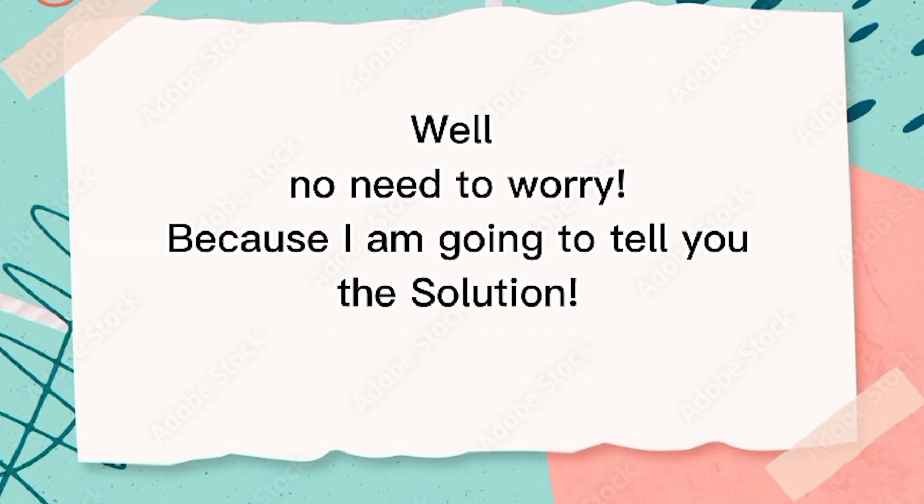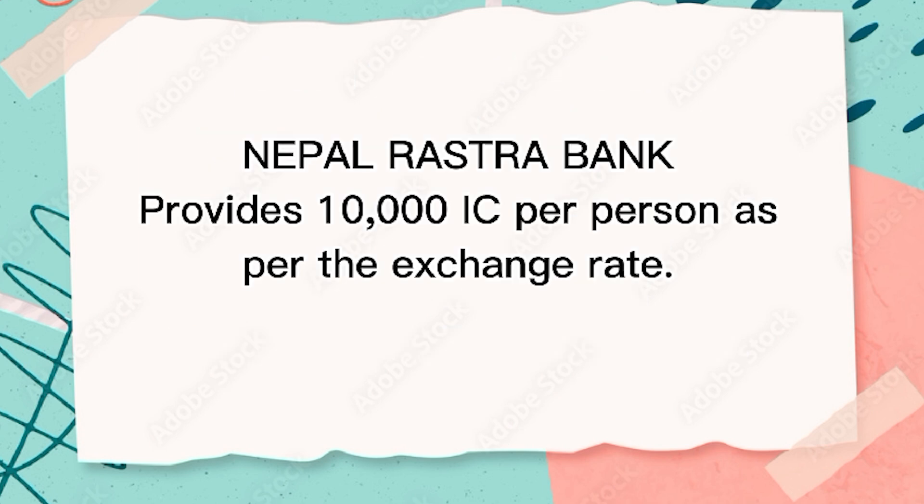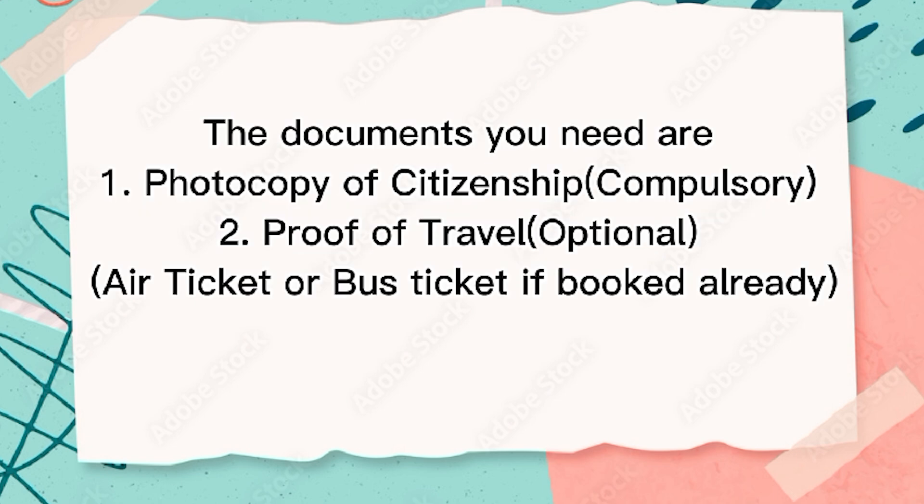Well, no need to worry, because I'm going to tell you the solution. We can get Nepalese currency exchanged into Indian currency from Nepal Rastra Bank, which is located at Balwatar, Kathmandu, Nepal. Nepal Rastra Bank provides 10,000 Indian rupees per person as per the exchange rate.